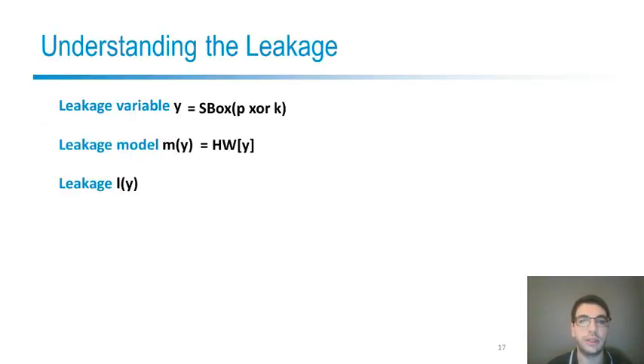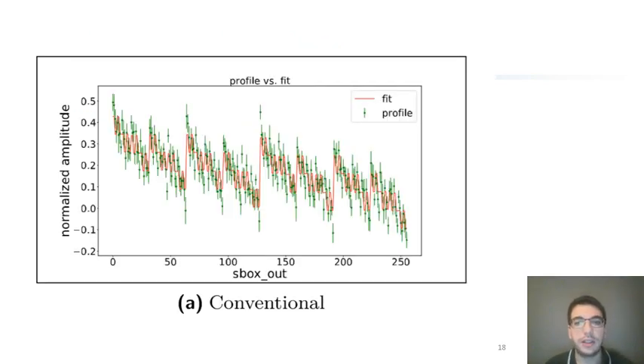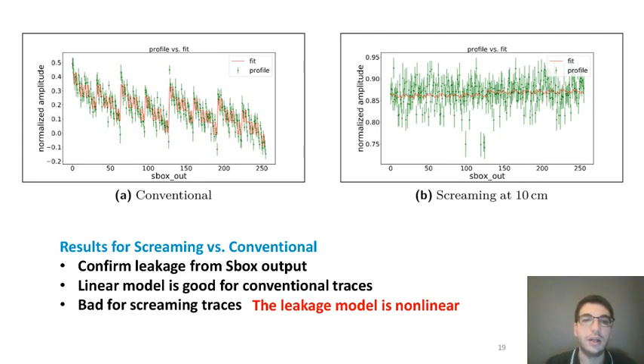We wanted to understand this distortion more in depth, so we also built a linear model of the bits of the output of the S-box and estimated the weights of the bits using linear regression. When we did this with the conventional case, we could observe that the leakage model in red is a very good fit for the actual leakage in green. Instead, when we did that for the screaming channels, we observed that this is not the case at all. We concluded that screaming channel leakages are distorted in a non-linear way, because a leakage model estimated with linear regression on a linear model does not match the actual leakage estimated for each possible value of the leakage variable.